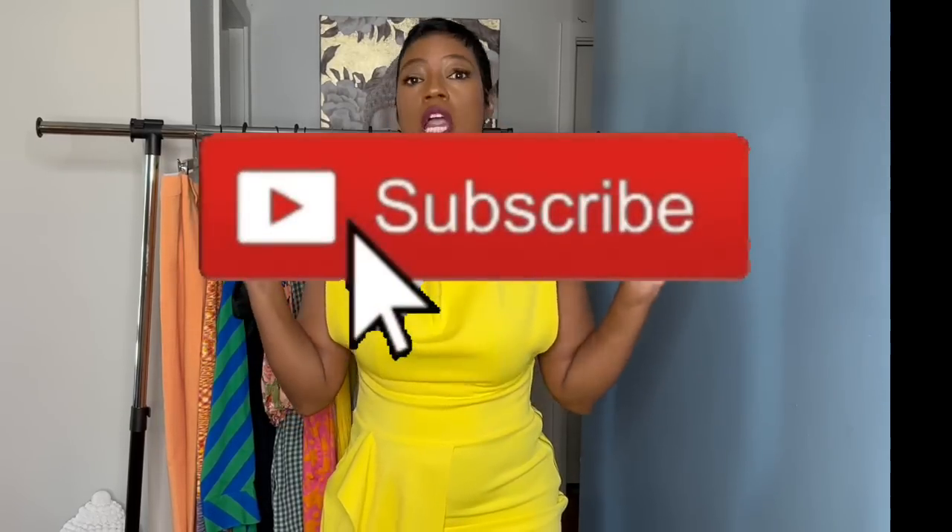Hey dolls, it's me Karen and I'm back with another video. If you are new here, please subscribe and hit that notification bell — every time I post a video it will let you know. Now we know it's all about saving money here, and I'm back to Walmart Wednesdays!